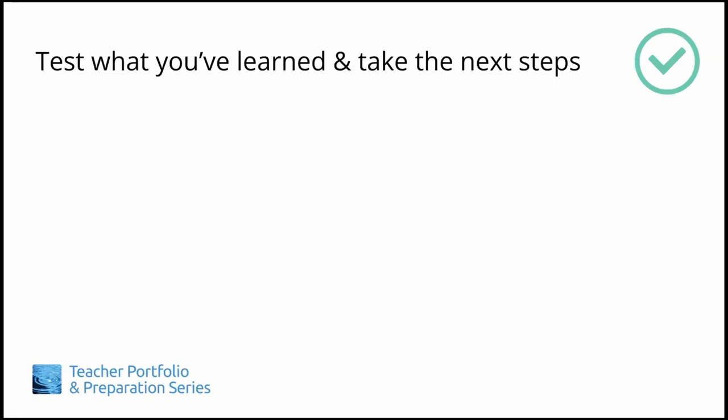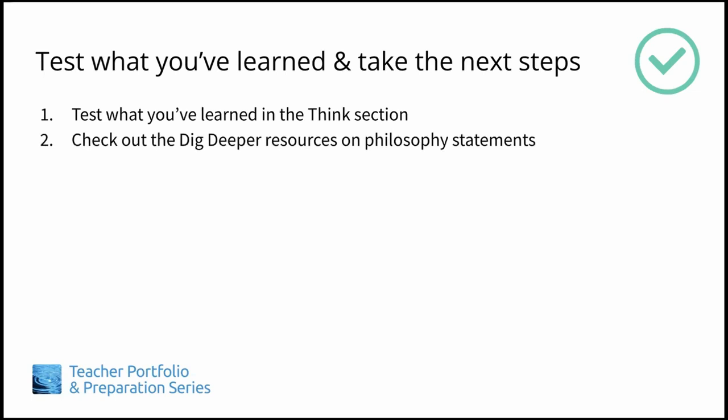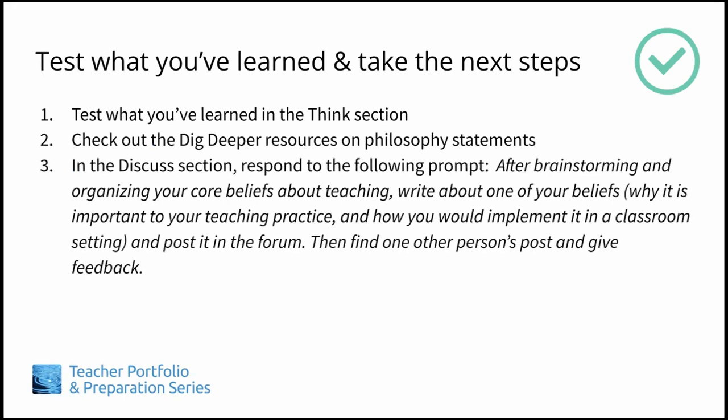We hope that this section has given you a clear idea of how to develop your own philosophy statement. Now test what you've learned and take the next steps. Take the quiz in the think section to check your understanding of these concepts. Check out the resources in the dig deeper section for even more strategies and tips. Do the tasks in the discuss section: after brainstorming and organizing your core beliefs about teaching, write about one of your beliefs, why it is important to your teaching practice, and how you would implement it in a classroom setting, and post it in the forum. Then find one other person's post and give feedback.